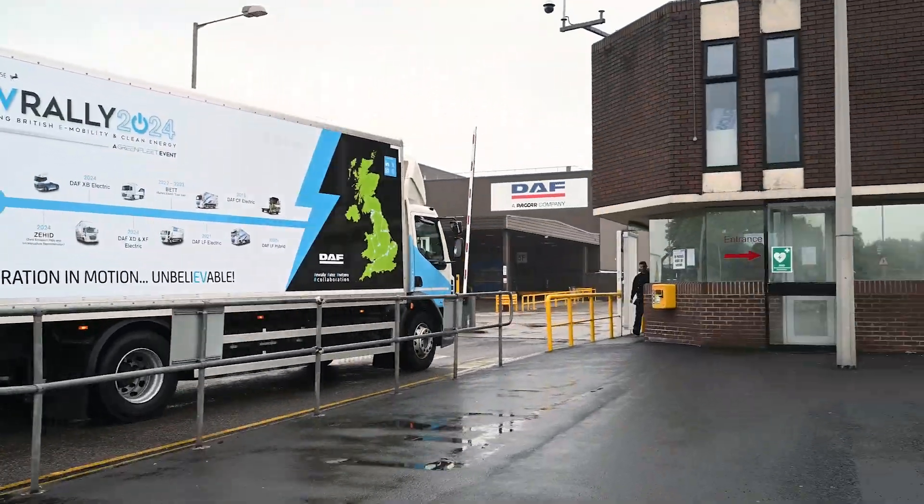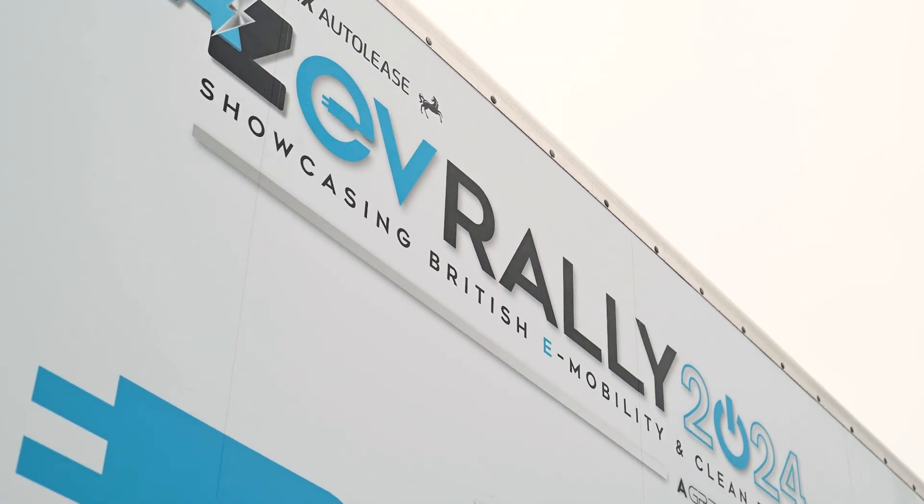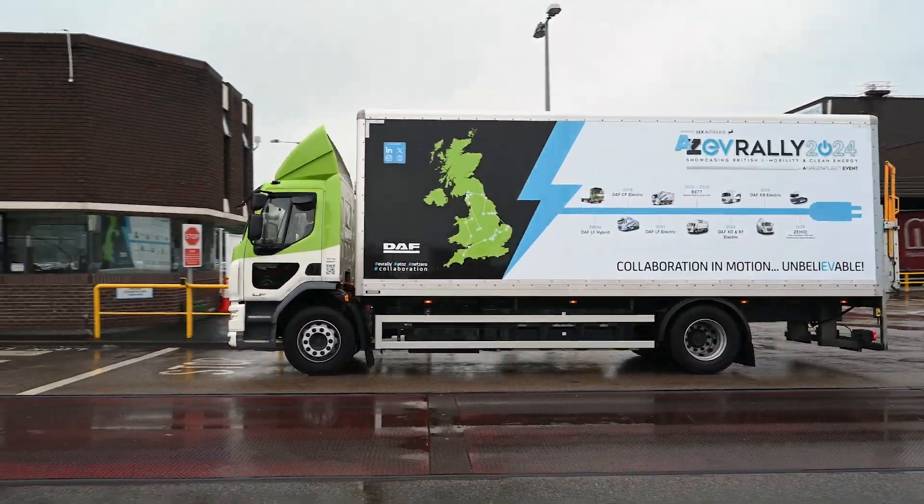The journey so far has been from Birmingham up to Liverpool and to Leyland, so we've covered around about 130 miles. That's easily within the range of the LF Electric, but we're taking the opportunity to charge the batteries. That'll take us about an hour. Then we're heading off north and we're going to go through the Lake District, stopping off at the Befa Bowness.